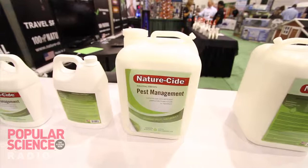NatureSide is a proprietary blend of essential oils. It works on pretty much everything that's an exoskeleton bug. It also repels reptiles and rodents.